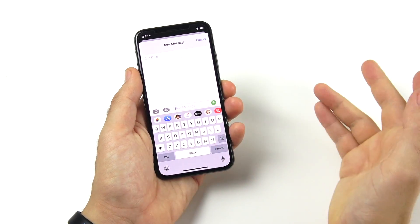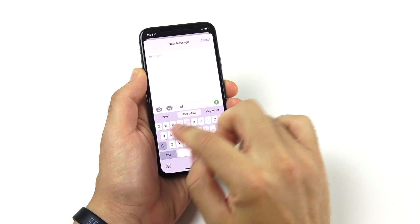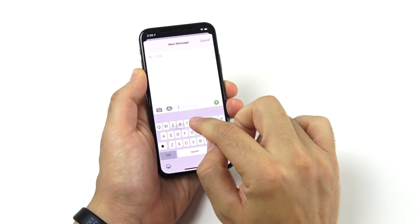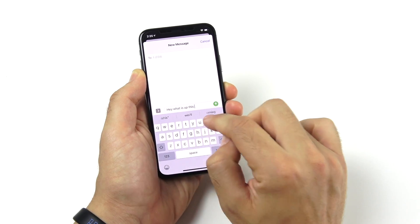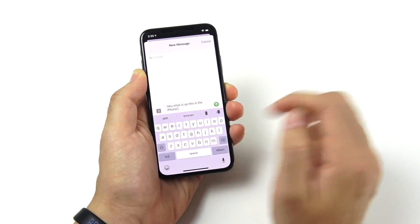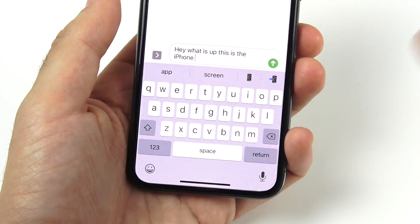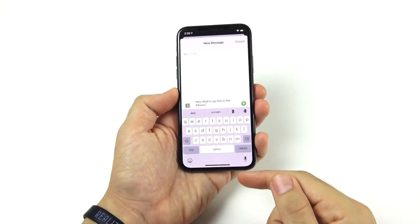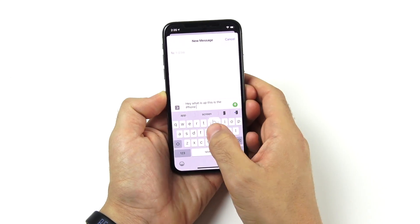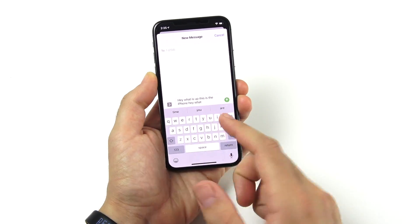The next one is swipe texting, called QuickPath here for Apple. It's built right into iOS's keyboard, so you no longer need to download Gboard or the Swype keyboard — no third-party apps needed. It's built right into the Apple keyboard, and of course you still have traditional texting. So if you never want to use it, you don't have to, but it's there.